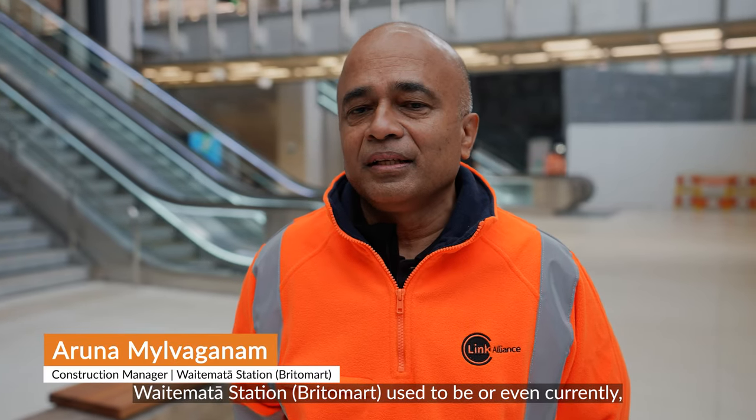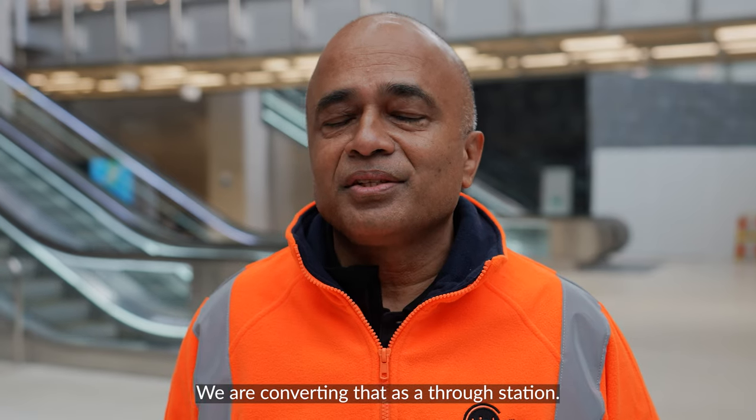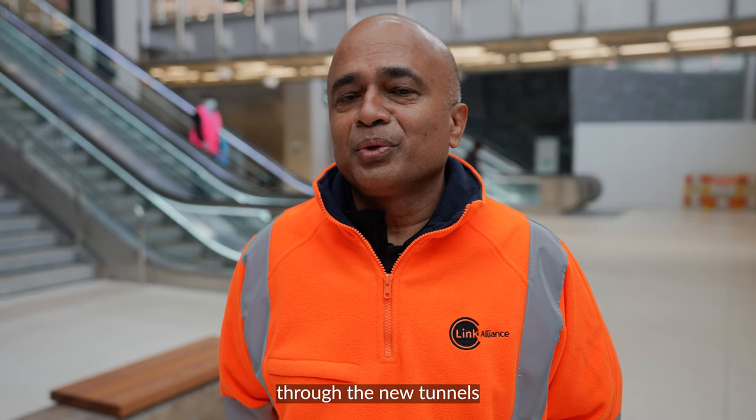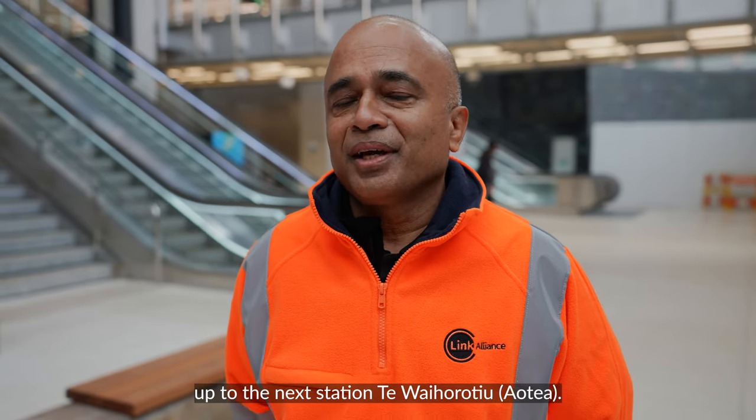Britomart used to be, or even currently, a terminal station. We are converting that as a through station. What that means is platform 1 and 5 are going to be extended through the new tunnels up to the next station, Aotea.